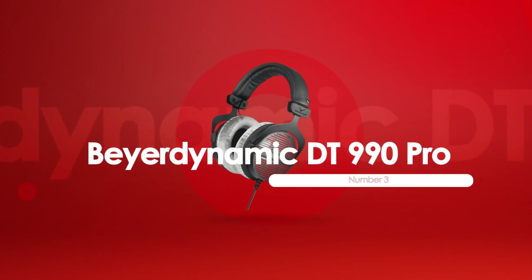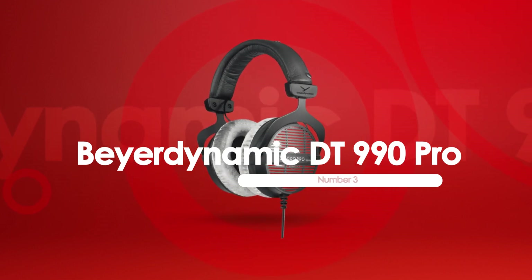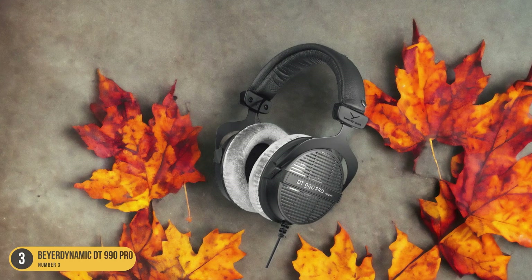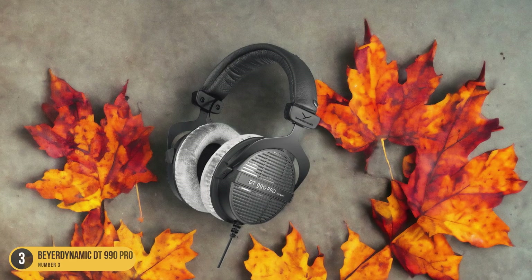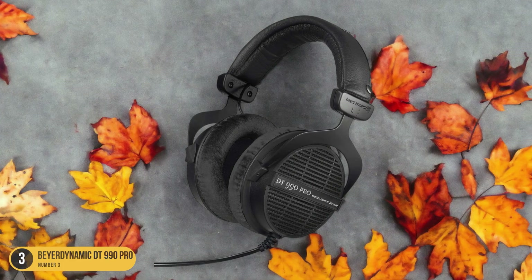At number 3, we have the Beyerdynamic DT990 Pro for mixing. Let's dive into the world of mixing with the Beyerdynamic DT990 Pro headphones, known for their detailed sound reproduction and comfort. As a music producer, having accurate sound representation is crucial, and these headphones deliver just that.